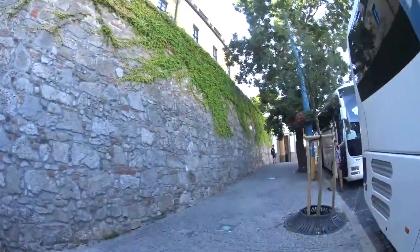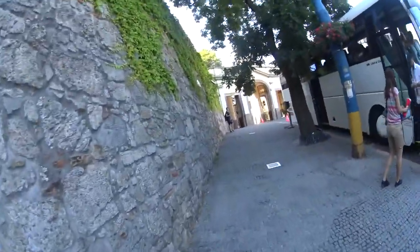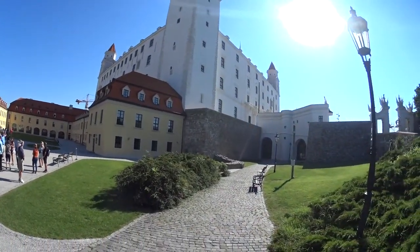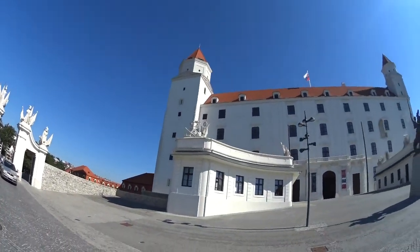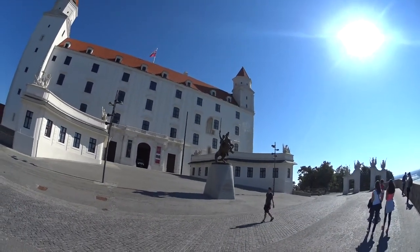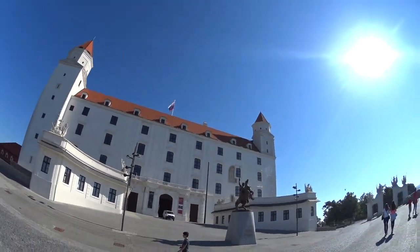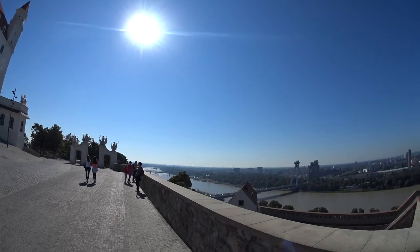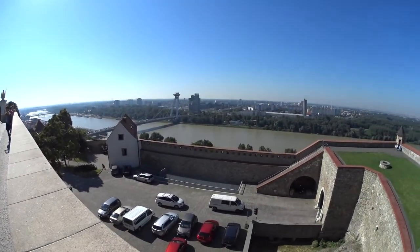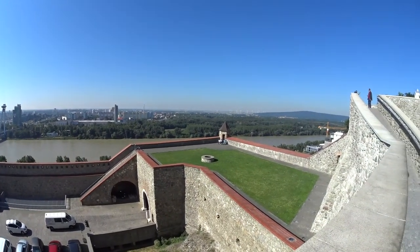We're at the top of the hill here in Bratislava. There's a nice view here over the Danube — factories and the famous bridge here. Yeah, they got windmills and everything.